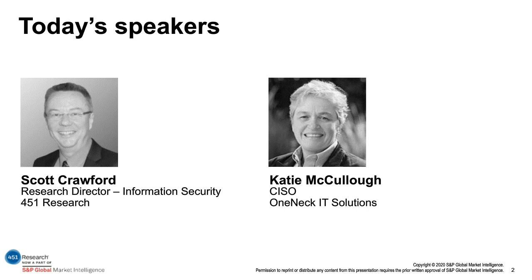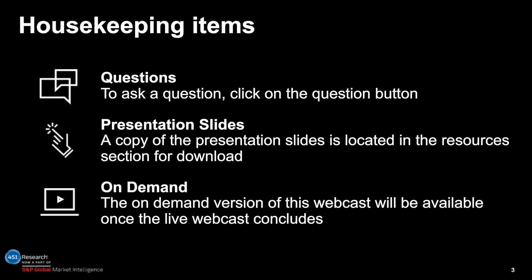Just a few quick housekeeping items before we get started. To ask a question, simply type it in the question box on your screen. We'll get to as many as we can during the Q&A session. The presentation slides are available for download in the resources section in the console as well. The on-demand version of the webcast will be available for download once the live webcast concludes. And with that, I'll turn it over to Scott.